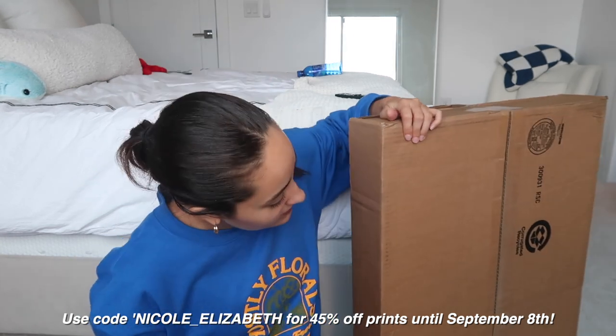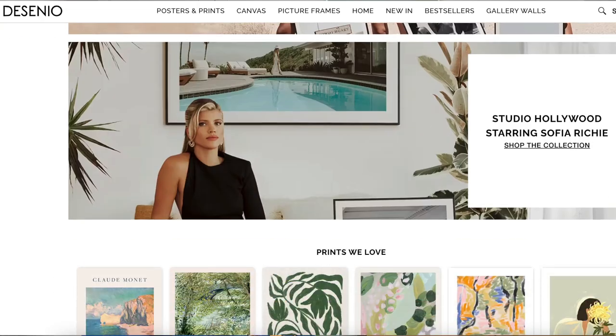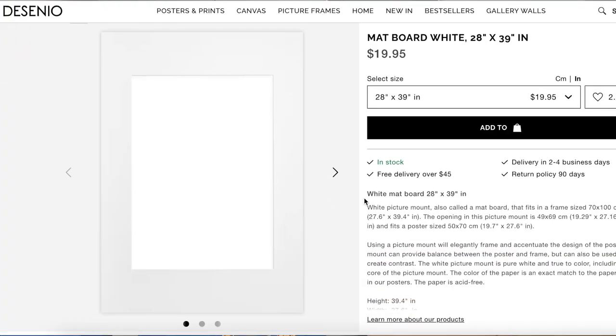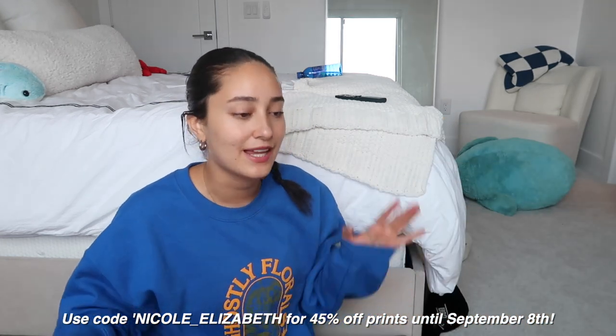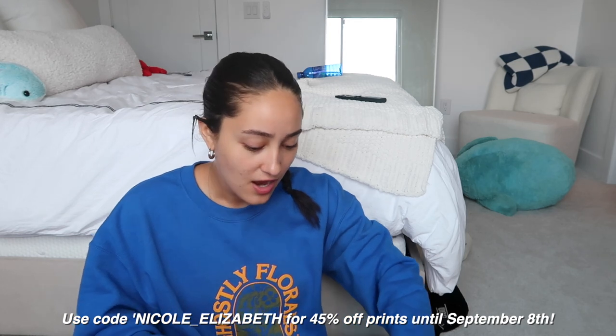I want to talk about the sponsor of today's video, which is Desenio. If you don't know Desenio, it's basically a website where you can pick out really nice prints, photos, and artworks for your wall. You can also get frames that match the sizes, and really cool things like white borders to give your prints a nice border. I was already really interested in this brand because I saw other YouTubers talking about it and was obsessed with their prints.